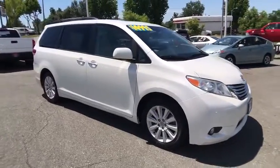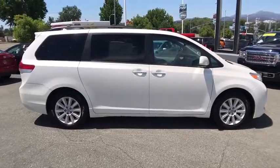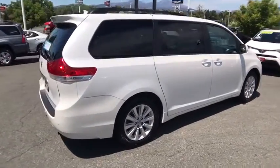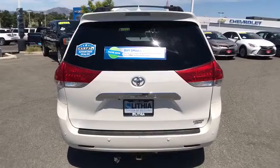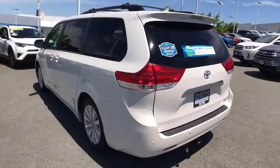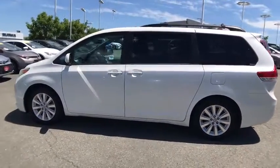The 2012 Toyota Sienna. Sienna offers excellent overall quality and long-term dependability, making it a hassle-free vehicle to drive day in and day out while contributing to peace of mind on long road trips. Add a refined and fuel-efficient V6 engine, a smooth ride and upscale interior accommodations to the mix, and it's easy to see that Sienna is built with the whole family in mind.